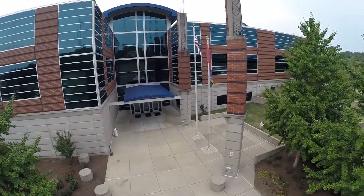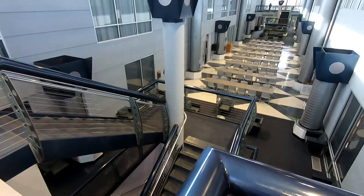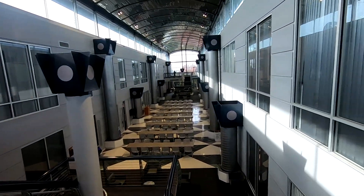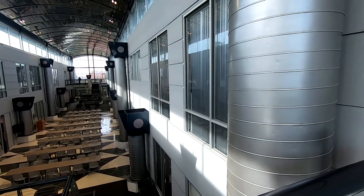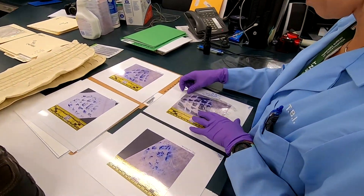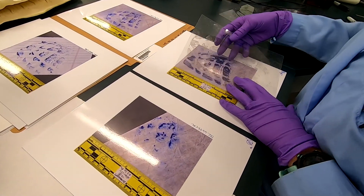Welcome to TBI headquarters in Nashville. This building opened in the year 2000 and houses the largest of our state's three crime laboratories. Over the next few minutes we'll show you around, tell you about our forensic disciplines, and introduce you to some of our incredible team members who play a vital role in protecting and serving the citizens of Tennessee.